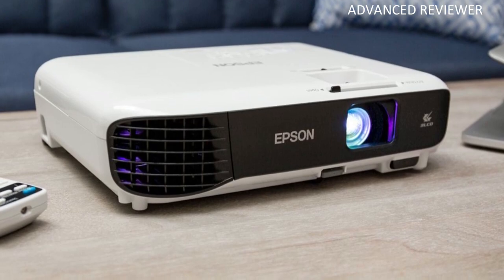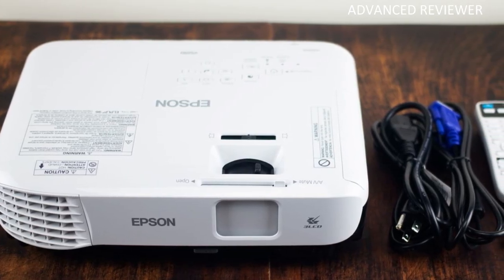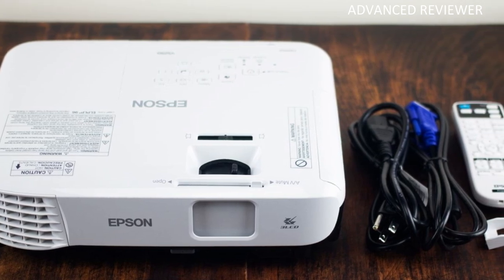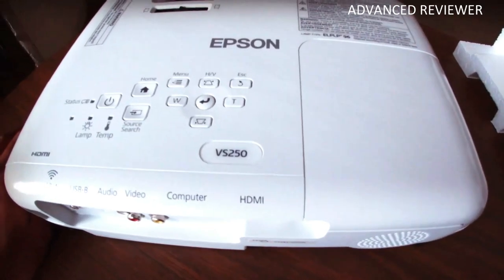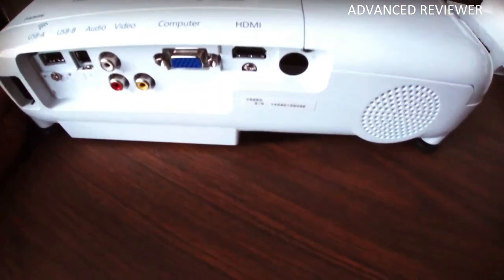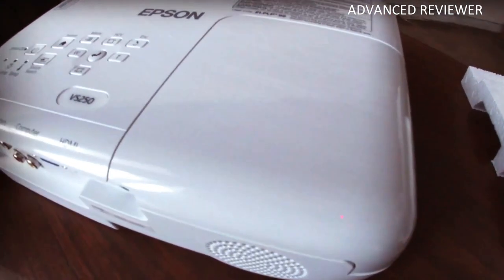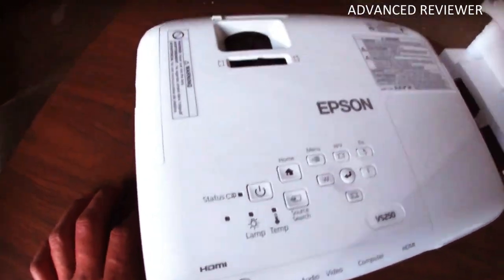This projector can also operate at a variety of the most popular resolutions, though it works best at 800x600, which might not be the best for some movies or games. The contrast for this projector is among some of the best for LCD types, with a contrast ratio of 15,000:1, making it easy to get really good clarity on the darker parts of your presentation or media.